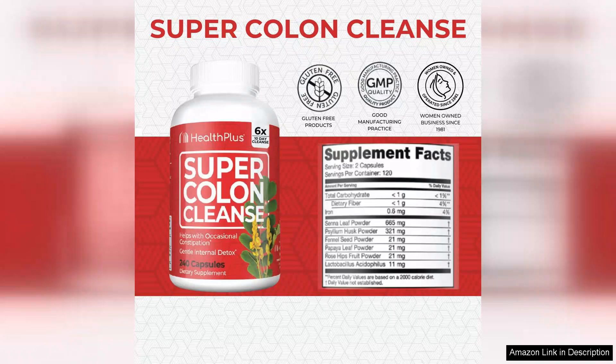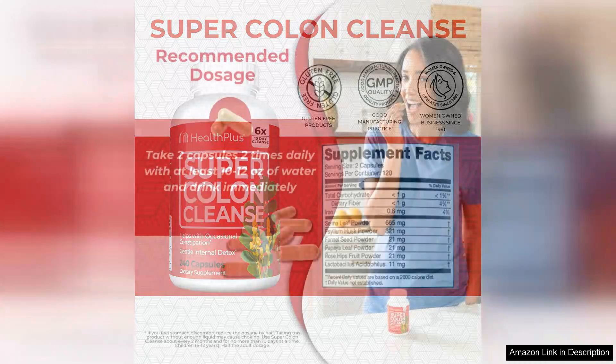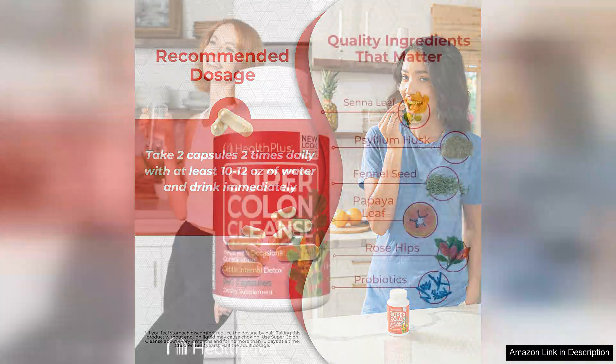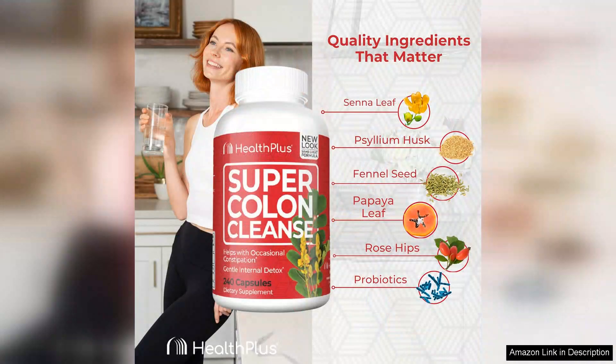The key ingredient in this cleanse is Psyllium Husk, a natural fiber that helps to promote healthy digestion and regular bowel movements. Psyllium is known for its ability to absorb water and bulk up stool, making it easier to pass through the digestive system. This can help alleviate constipation and promote overall gut health.